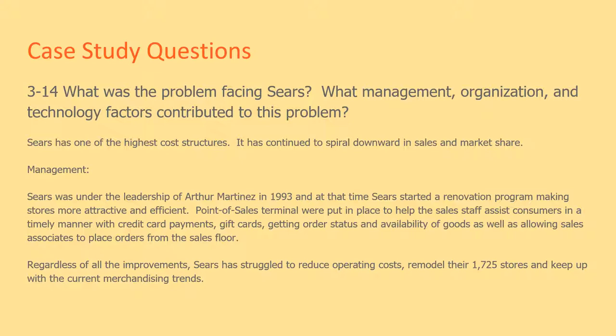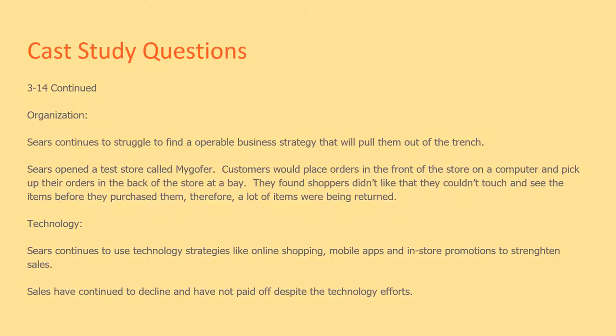Regardless of all the improvements, Sears has struggled to reduce operating costs and remodel their 1,725 stores, and keep up with current merchandising trends. Some organizational problems: Sears continues to struggle to find an operable business strategy that will put them out of the trench.